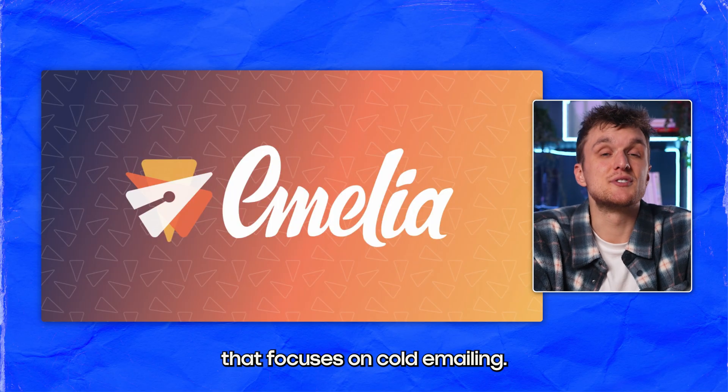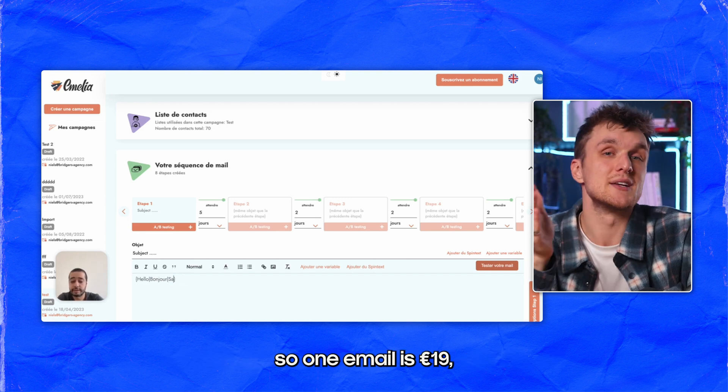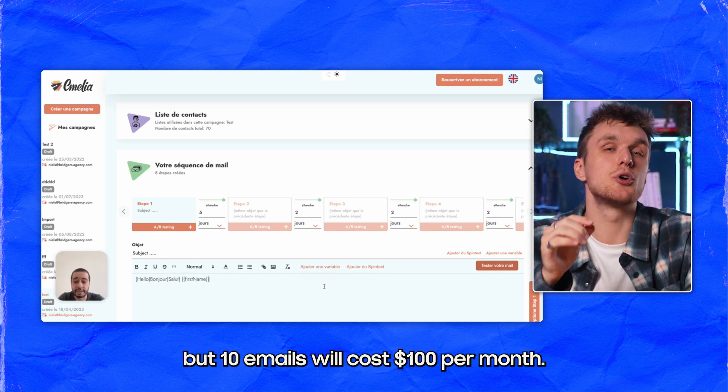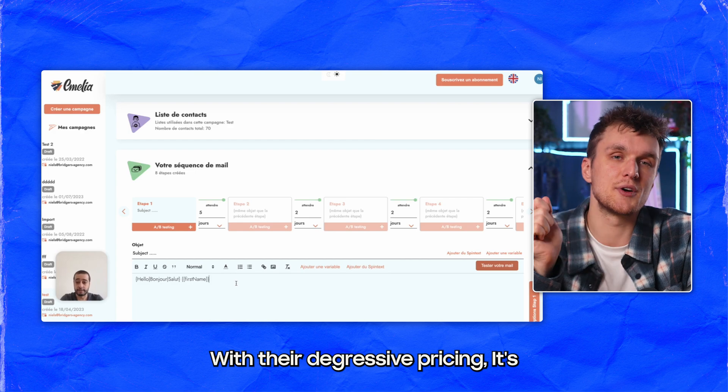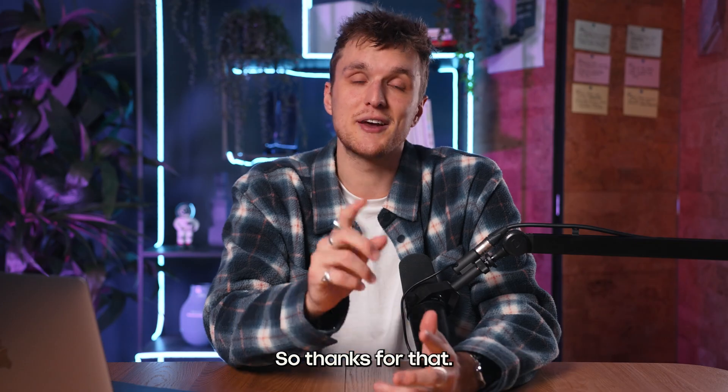Emilia is a very cheap option that focuses on cold emailing. It is based on number of email addresses — one email is 19 euros, but 10 emails will cost $100 per month with their digressive pricing. It's a decent starter tool to try out and refreshingly simple to understand what they do, so thanks for that.